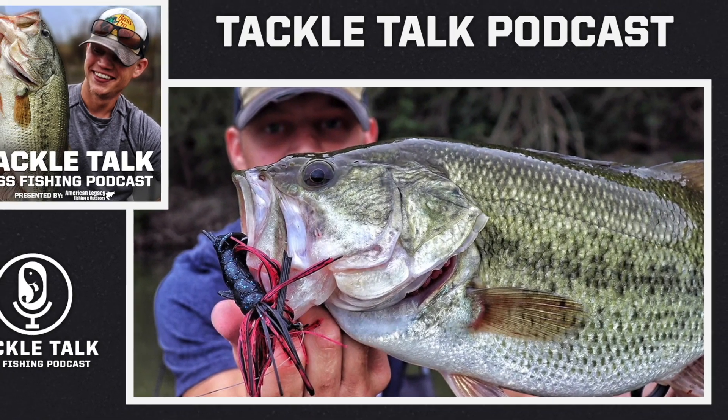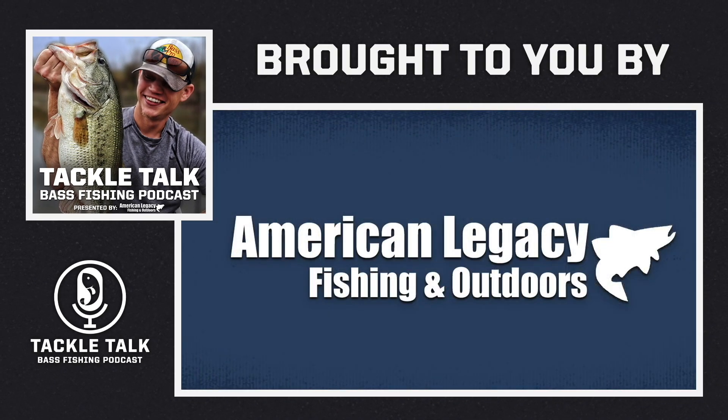This is the Tackle Talk Podcast, brought to you by American Legacy Fishing and Outdoors.